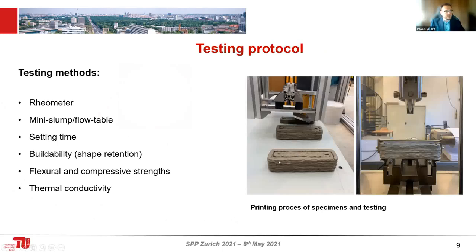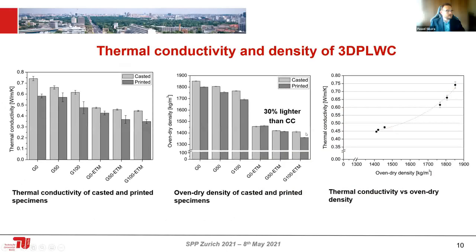Here's an example of how we print the samples to test them — they resemble standard specimens used in construction analysis. Moving to results: producing the lightweight printable mixture allowed me to create material that is 30% lighter than conventional concrete. Since the main parameter responsible for thermal conductivity is density, by decreasing the density I also improve the thermal conductivity. My mixtures have roughly twice lower thermal conductivity than standard conventional 3D printable mixtures, as shown in this correlation of thermal conductivity versus oven-dry density.